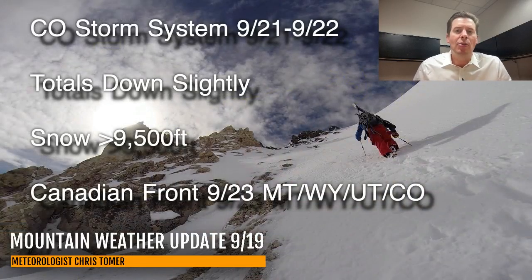Here are my bullet points. That real next storm system is September 21st–22nd — Saturday afternoon, Saturday night, Sunday morning — in Colorado. The totals are down slightly. Yesterday the storm system looked very impressive, like it was going to be in the perfect position with lots of upslope. Today it's a notch weaker, but there is still going to be snow accumulation.